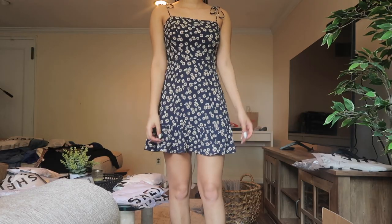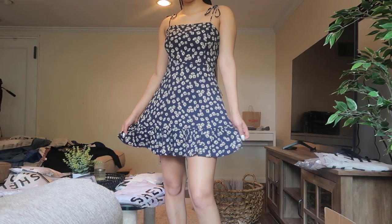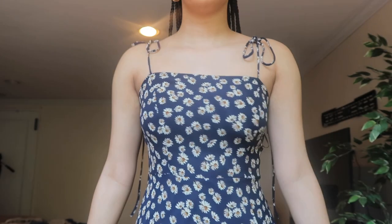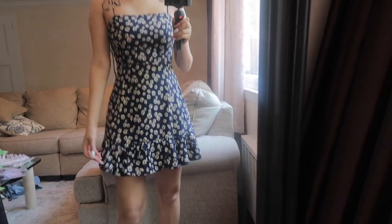This dress is super cute — it's a nice flowy baby-girl sundress. It's not too short, but you can wear shorts under it. I wasn't really sure how to tie the straps since one's more forward and one's more up top, but however you want to tie them works. It's super cute and definitely something you can just throw on.